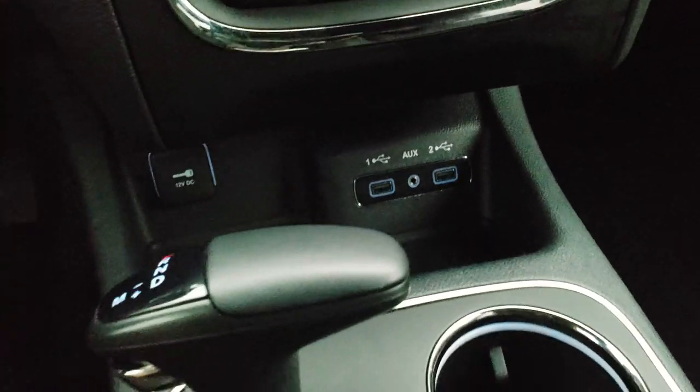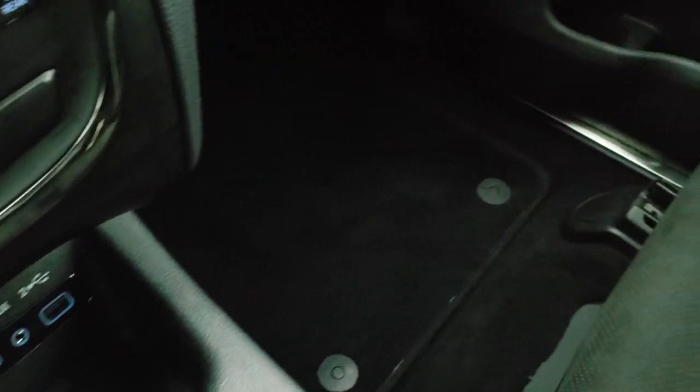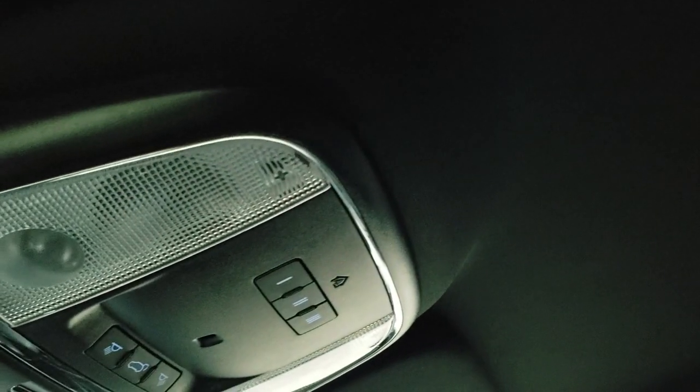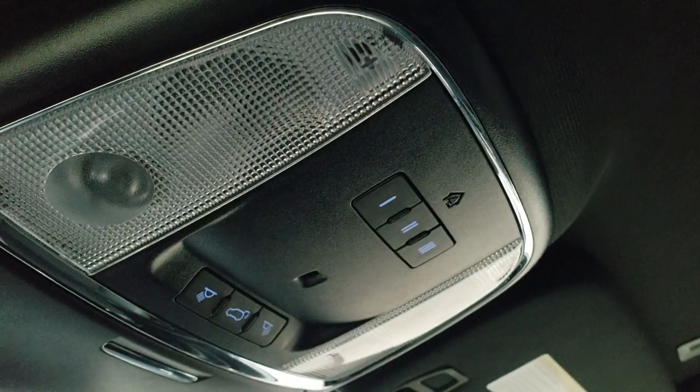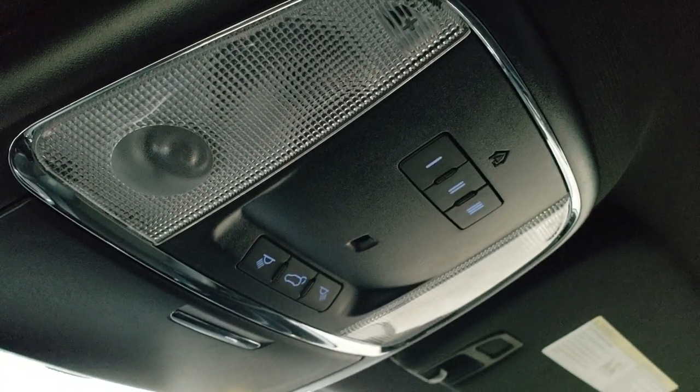Down here you get two USBs and an aux jack. The 8-speed automatic transmission has a mechanical shifter. The passenger side seat is in very nice condition — no rips or tears. This vehicle smells very clean inside; I don't think it's ever been smoked in. The headliner's in nice shape. You get your HomeLink buttons for garage door and security systems, map lights, and a power rear gate button.